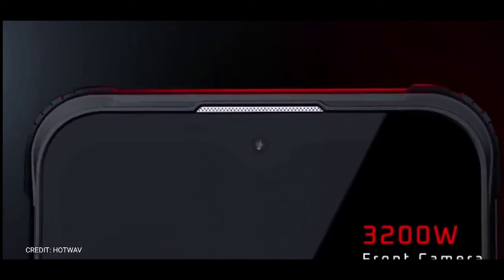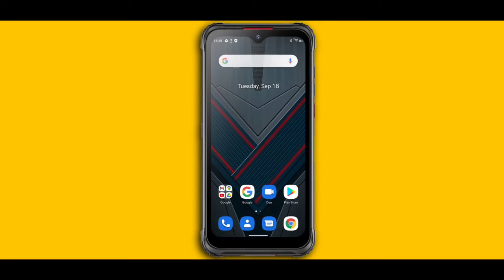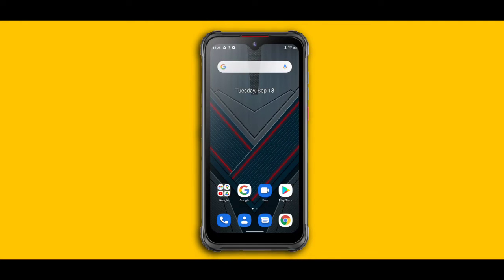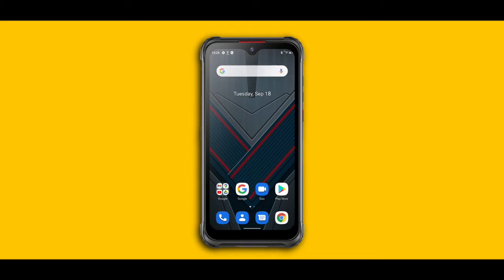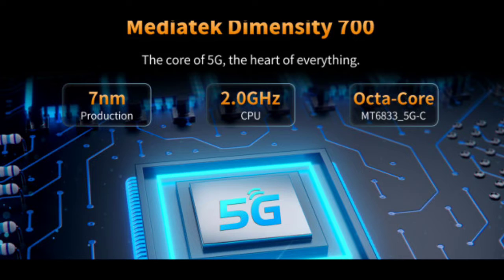The Hotwav Cyber 7 has a 6.3-inch Full HD+ waterdrop notch display with a resolution of 1080 by 2340. It ships with the stock version of Android 11. Stock Android can be boring, but you get a UI without annoying bloatware that consumes space — MiUI is a prime example of bloatware.